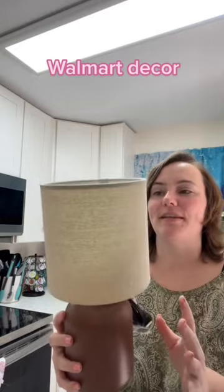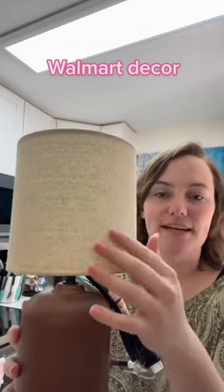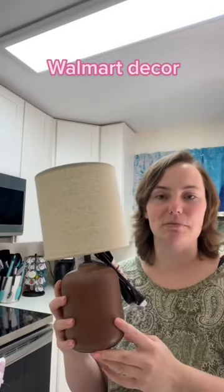I couldn't pass up this deal. I also saw them online, and there were only two left in the store. This pattern and texture kind of goes with the pillows I just got from Lowe's for the bedroom.